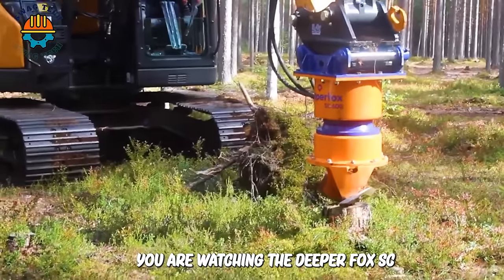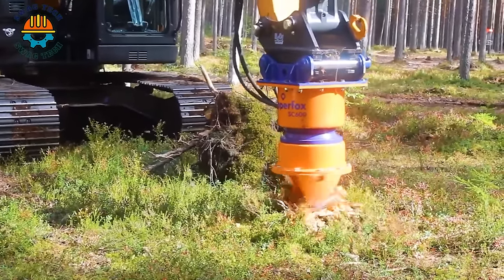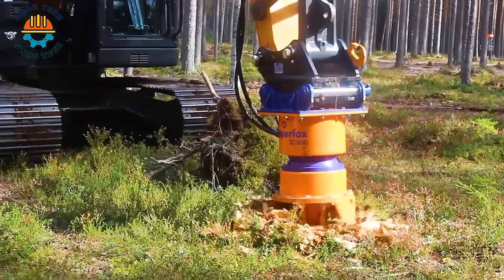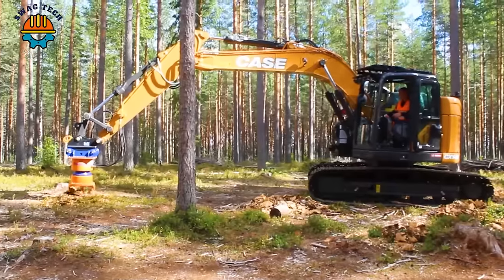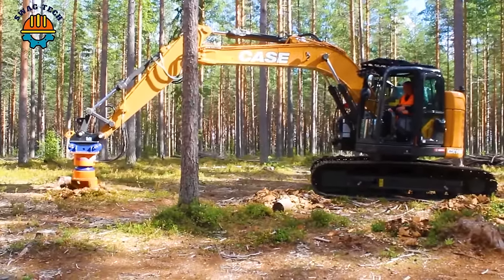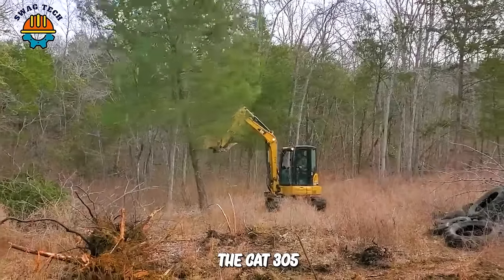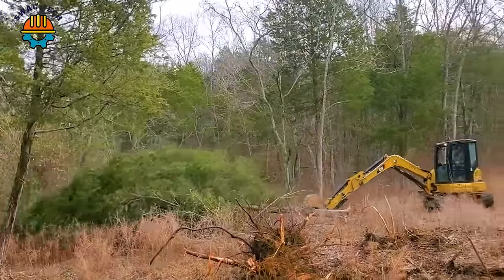You are watching the DipperFox SC600 stump crusher break up some of the remaining tree stumps in the forest. The CAT 305.5e excavator is clearing the remaining trees to clear the site.